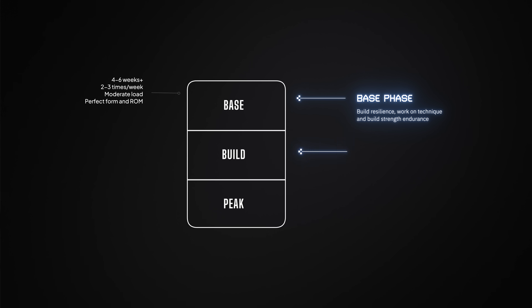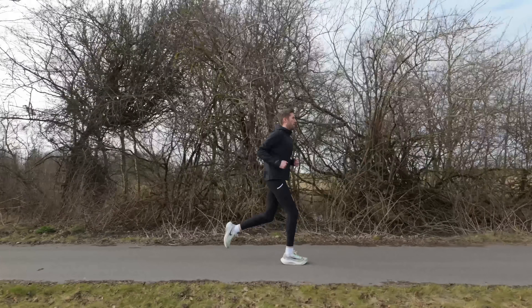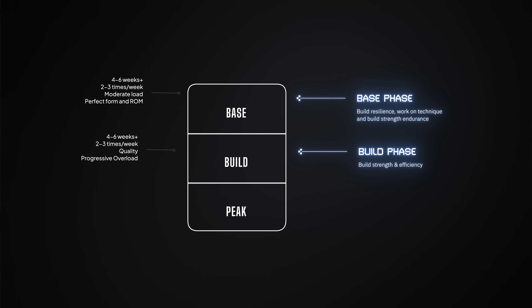Once you've built the foundation, it's time to go strong. Now we move from endurance-style lifting to heavy compound movements: things like squats, deadlifts, hip thrusts, and split squats. This is where you'll teach your body to produce more force with each step. Because running economy is about how efficiently you can generate that force — in practical terms, you'll be able to run the same pace with less effort. This phase usually lasts another four to six weeks, with two to three sessions per week focused on quality, full recovery between sets, and progressive overload.